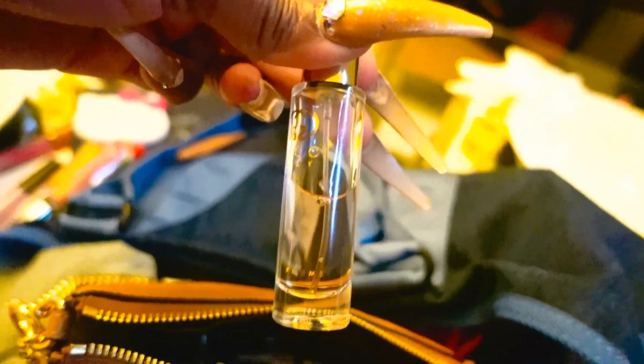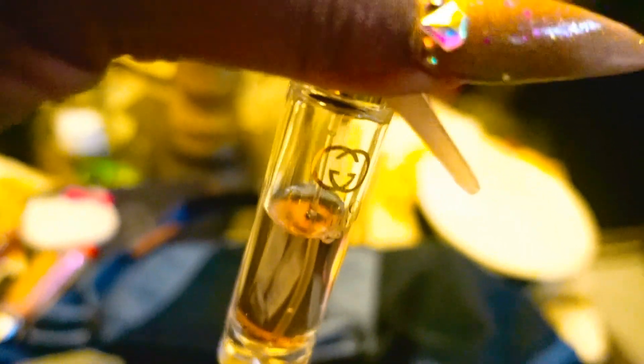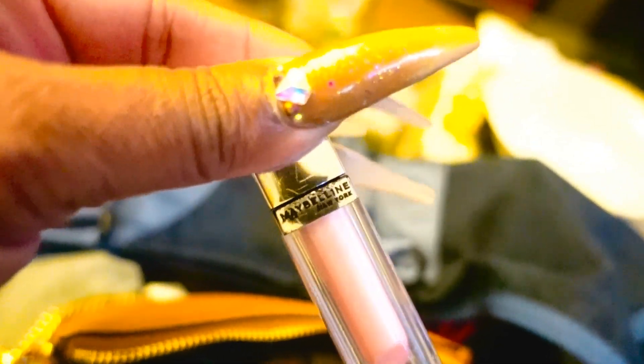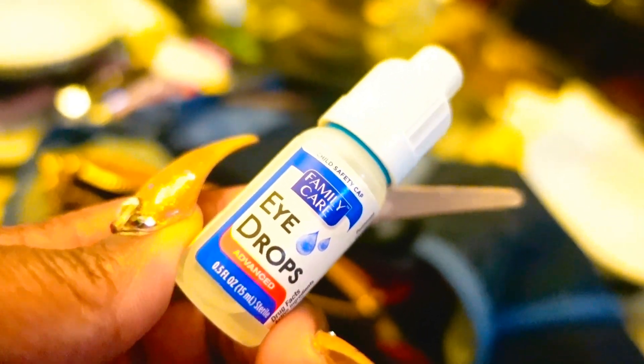I've got my Dior — always carry that. I have my Gucci Guilty, the regular Gucci Guilty, her size. I spray it from time to time; it's almost halfway gone. My Maybelline Elixir — love that. I have my MAC Matte Lipstick in the color Yash, Y-A-S-H — I have it in the description box below. And I have eye drops to keep my eyes white and bright.